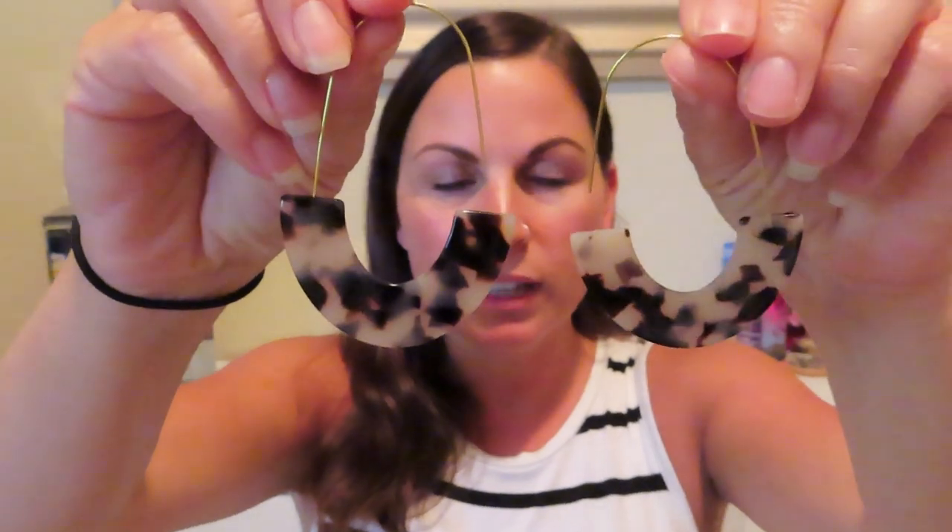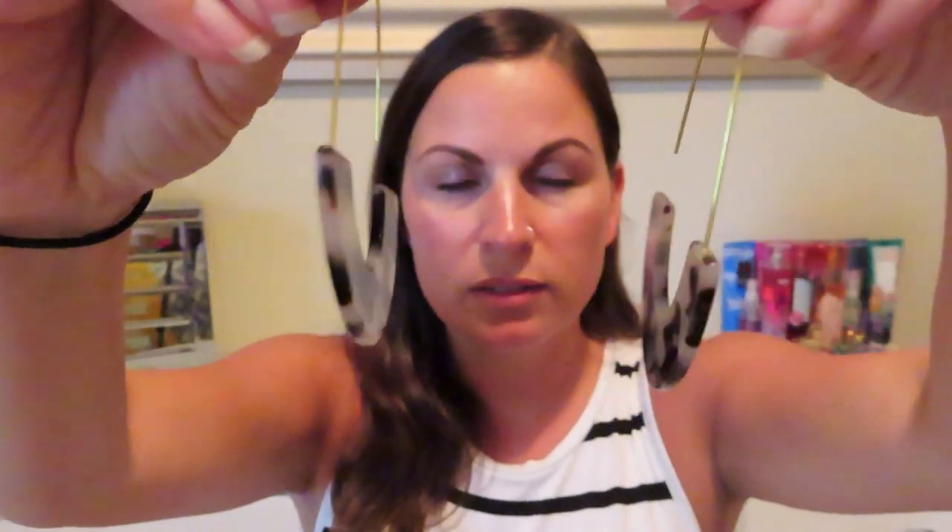The first item we're going to talk about are statement earrings. Statement earrings are everywhere this season and I bought a couple of pairs. The ones I'm wearing right now are this really fun kind of leopard print resin material — these are all over this year and they have a lot of different patterns. They have this little gold part that goes into your ear, so they're super simple to put in and super lightweight, which is really nice. These were about $10.